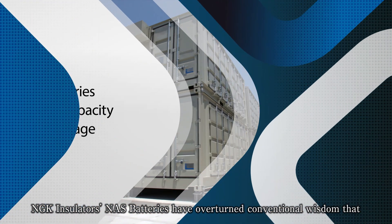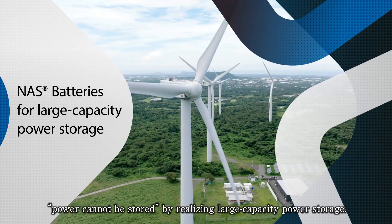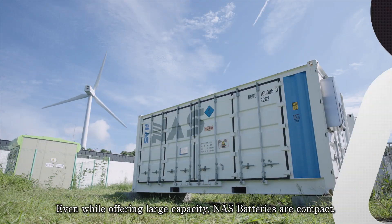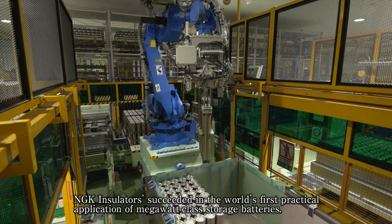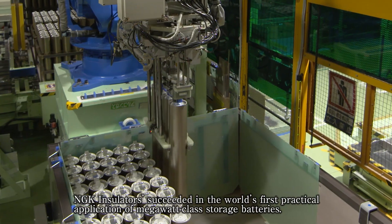NGK Insulators' NAS batteries have overturned conventional wisdom that power cannot be stored, by realizing large capacity power storage. Even while offering large capacity, NAS batteries are compact. NGK Insulators succeeded in the world's first practical application of megawatt class storage batteries.